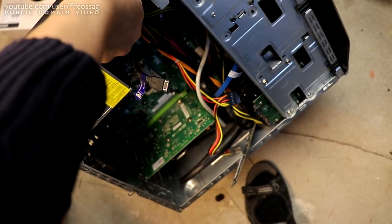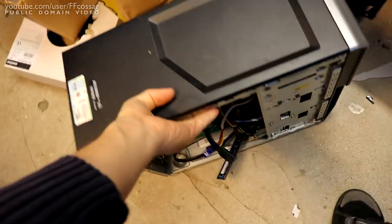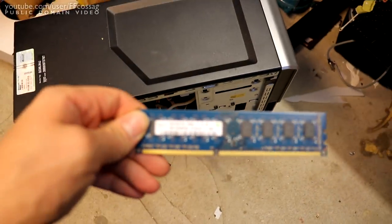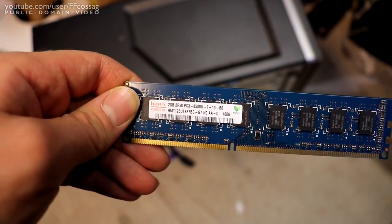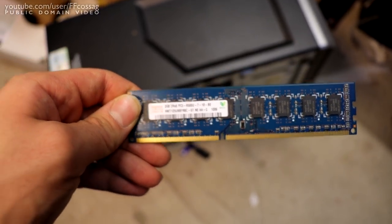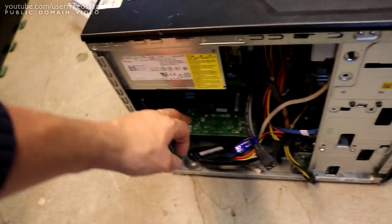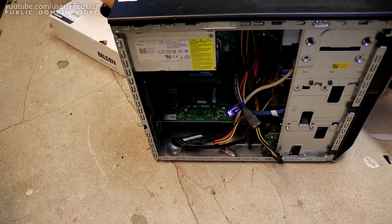This also has about 8 gigs of really slow DDR3 lying around in 2-gig sticks. That's pretty trashy - 2 gigs, DDR3-8500. Slowest memory you've ever seen.